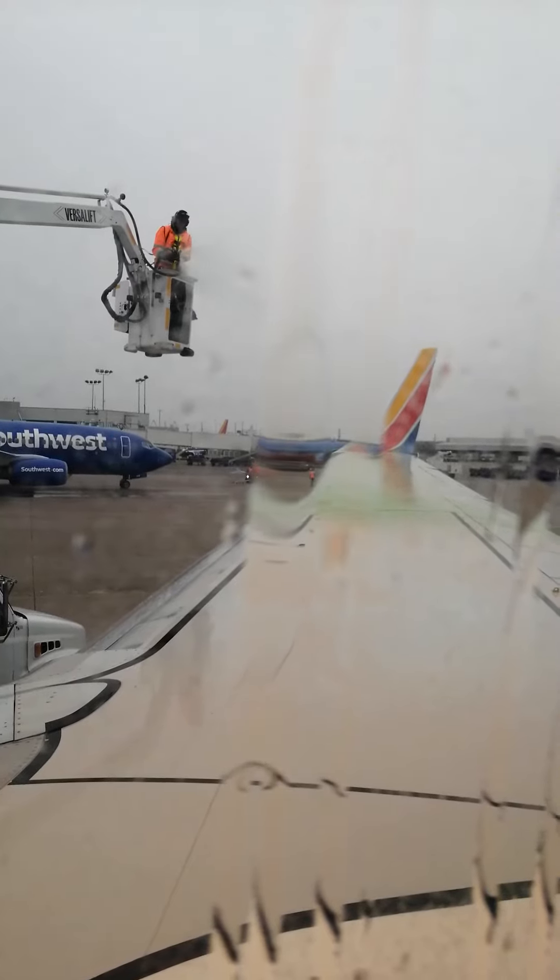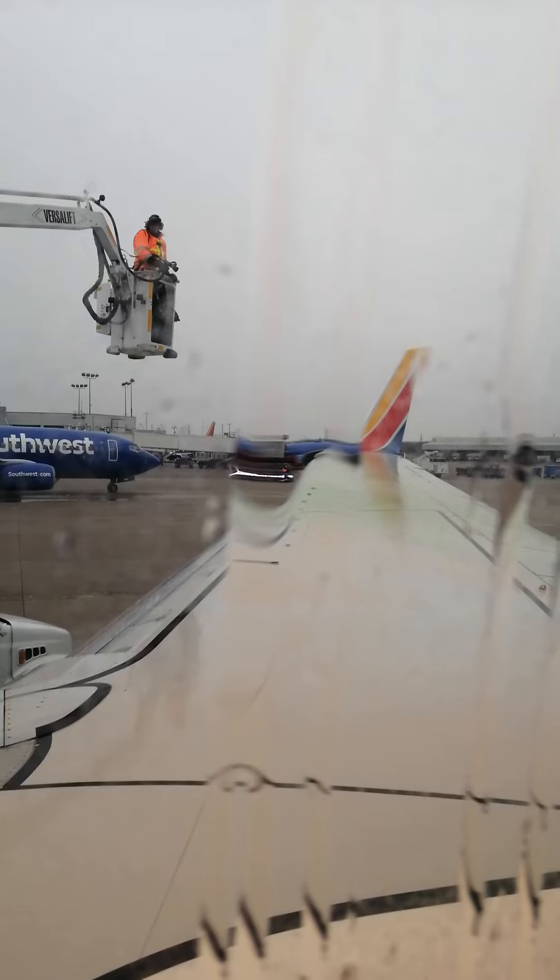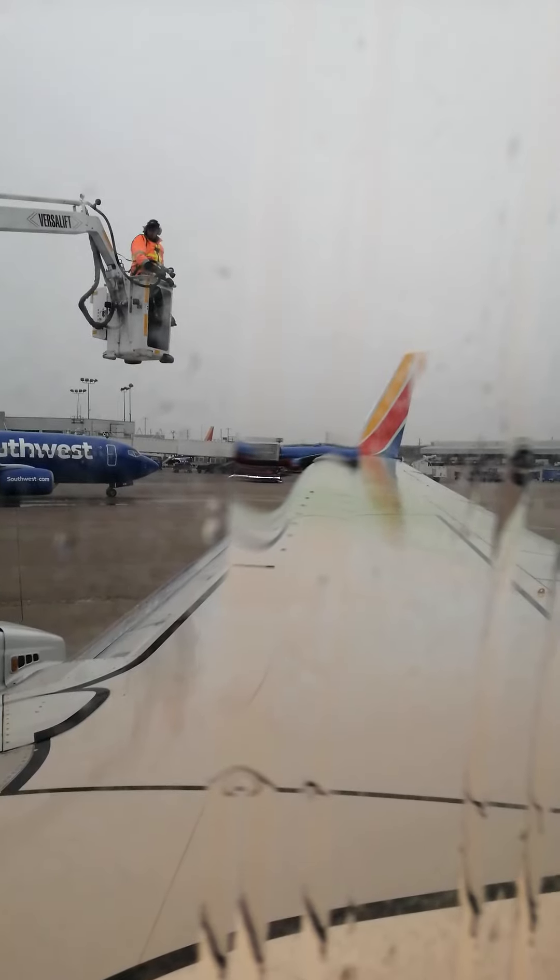Friends, we're going to dim those cabin lights in preparation for takeoff. If you do need any additional reading light, don't hesitate to push that little button with the light bulb on it. That should give you an ample amount of reading light.